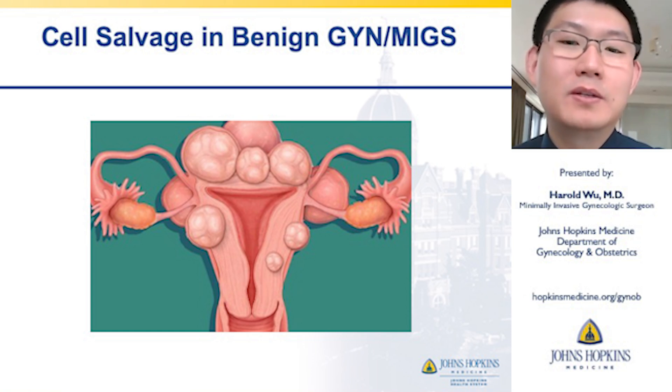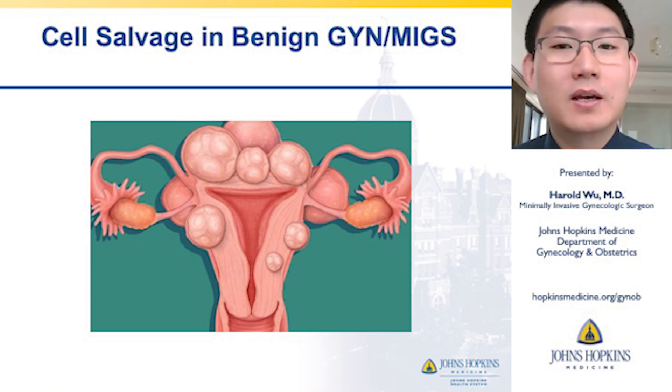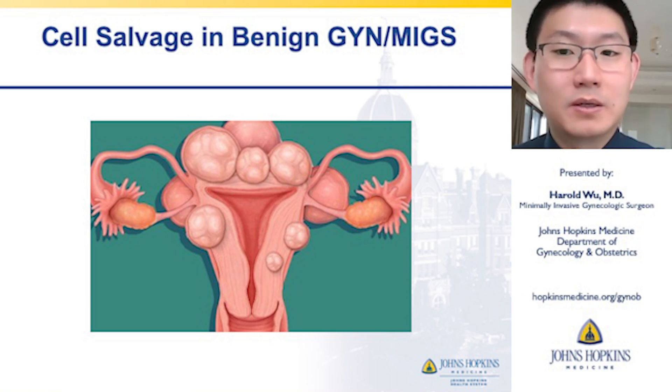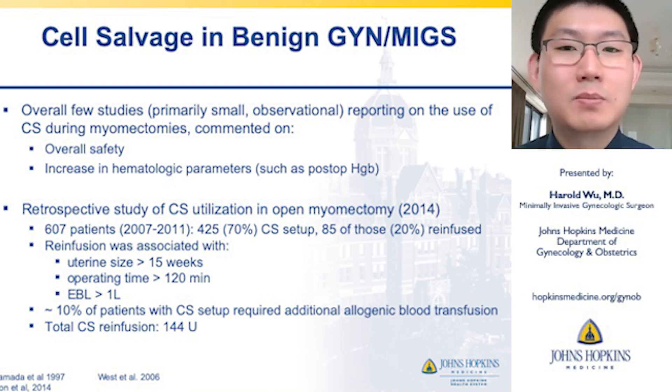Now we'll look at cell salvage use in benign GYN and minimally invasive surgery, focusing primarily on myomectomies, because that's a procedure with high potential for large-volume blood loss, especially with complex pathology and complex fibroid burden. Overall, there have been a few studies — primarily small and observational — reporting on cell saver use during myomectomies, commenting on its overall safety and increase in hematologic parameters such as post-op hemoglobin.